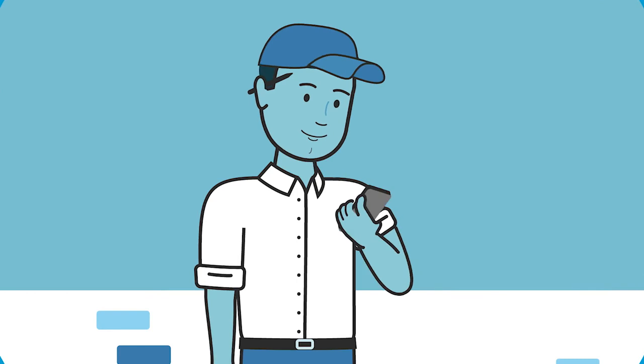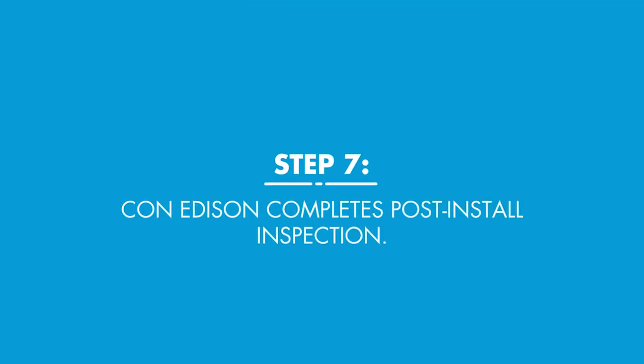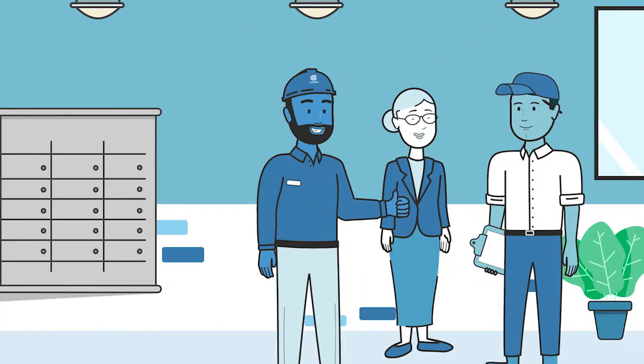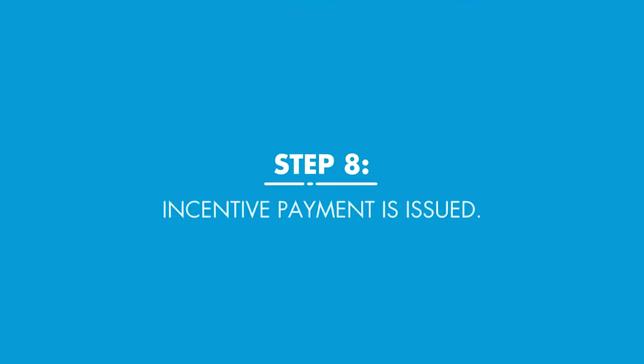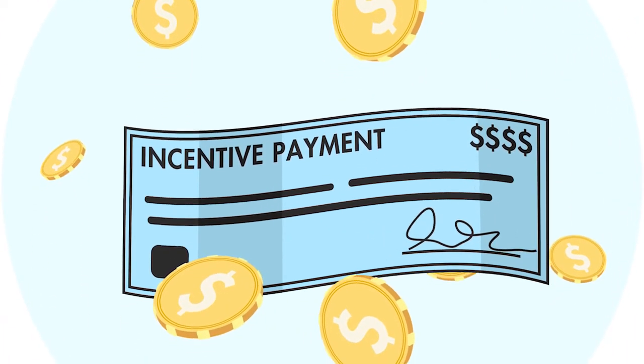Once work is complete, your contractor will notify Con Edison and we'll verify that all of the energy-efficient upgrades have been completed. It's time to get paid for a job well done. We'll send an incentive payment directly to you or your contractor, depending on your preferences.